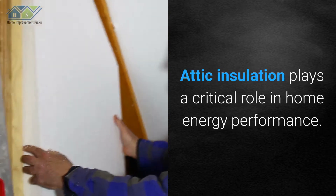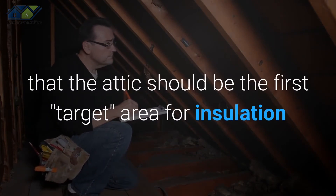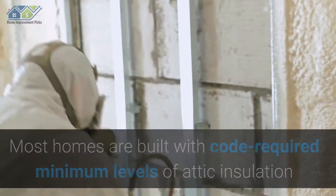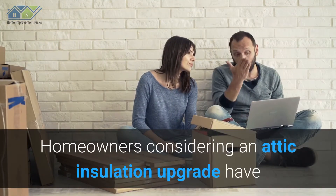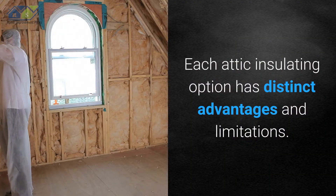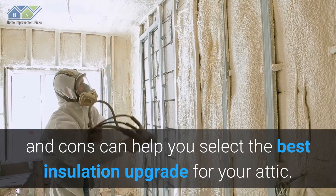Attic insulation plays a critical role in home energy performance. In fact, most building scientists agree that the attic should be the first target area for insulation and air sealing upgrades. Most homes are built with code-required minimum levels of attic insulation that are far below current recommendations established by the U.S. Department of Energy. Homeowners considering an attic insulation upgrade have a number of different insulation materials to consider, each with distinct advantages and limitations.